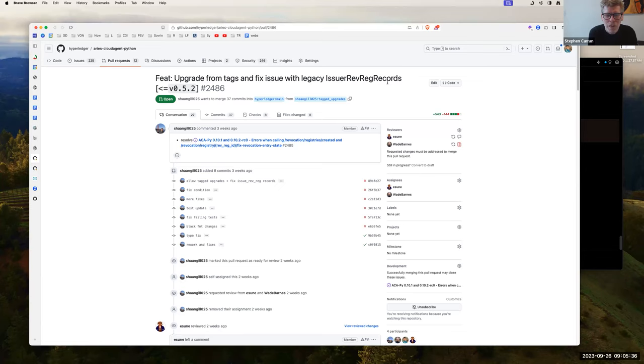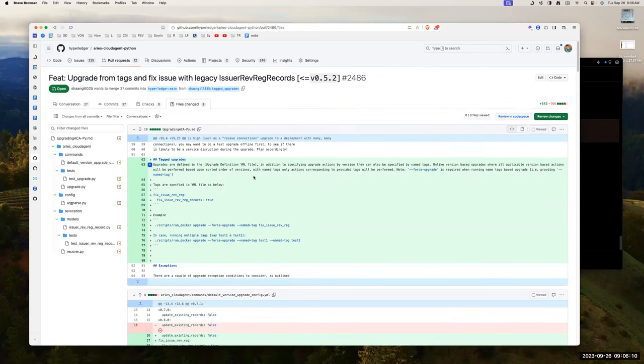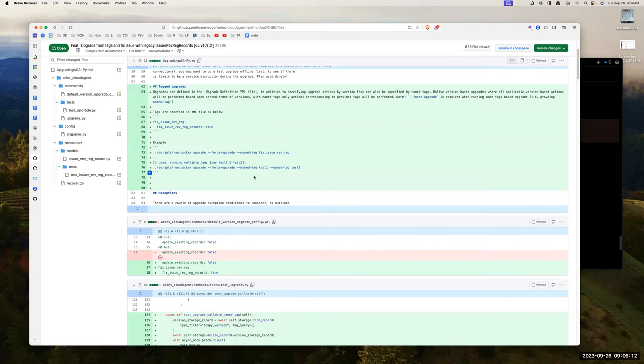We'd like to do a 0.10.3 with just this fix. Is there anything else that ought to go into it, any objections, and Sanjot — can we actually do this as a separate release? Is that doable as a 0.10.3? Sanjot confirmed there's no dependency with the code in main right now, so it should work with no new commits that have a dependency.